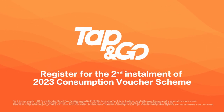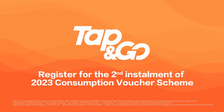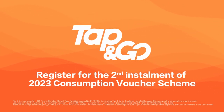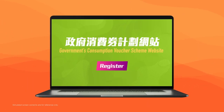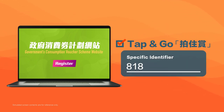Whether you want to switch from another Stored Value Facility Operator to use Tap & Go for the second installment of the 2023 Consumption Vouchers Scheme, or it is the first time you register, you can visit the designated website for the Government's Consumption Vouchers Scheme. Then follow the instructions to choose Tap & Go for receiving the Government's Consumption Vouchers and enter the specific identifier in your Tap & Go account to complete registration.